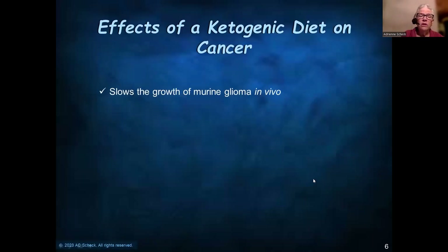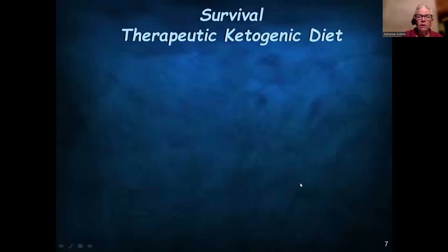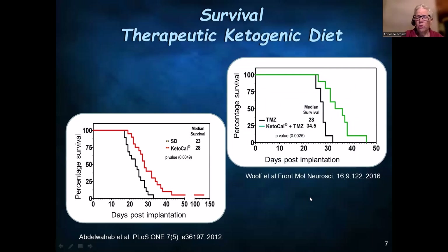We've shown that the ketogenic diet slows the growth of a murine glioma in vivo and enhances the activity of radiation and chemotherapy in vivo. This is the Kaplan-Meier plot of the ketogenic diet alone — we used a human formulation. The faster this line drops, the faster the animals are succumbing to the tumor. The standard diet is the black line; the ketogenic diet is the red line. When we did this in the presence of temozolomide, which is the current chemotherapy used in patients, you can see that temozolomide on standard diet gave a higher median survival than diet alone — but again, the ketogenic diet potentiated the activity of temozolomide.